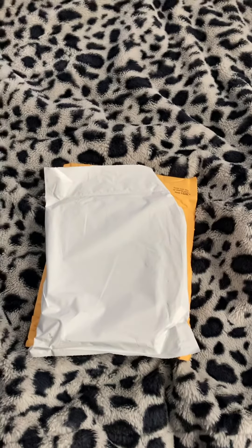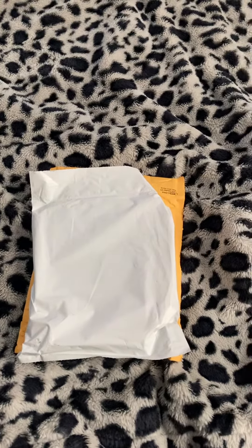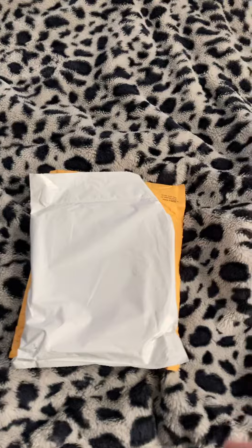Welcome back to the channel everybody. This is Michael Androski, 1997. It's time to do yet another unboxing for my whole movie DVD collection. I got two packages for today and it's time to open them up.